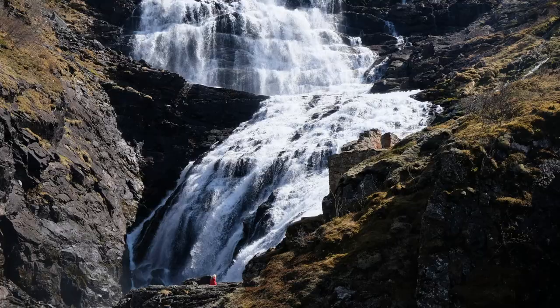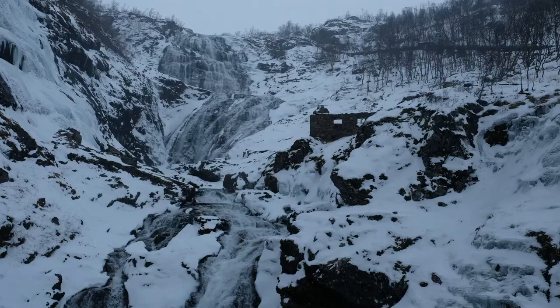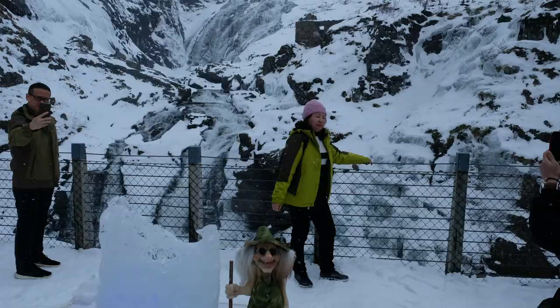As soon as you hear the announcement that the train will be stopping at the waterfall, head straight to the door. Leave all your stuff on the carriage — it's very safe — and as soon as they stop you can open the door yourself, hop out, and get yourself in the right position. Once the Huldra stops singing and disappears behind the cabin, go straight back to the train. A lot of people will leave it until the last second when the conductor blows the whistle — be the smart one and head back first. It's not worth pushing amongst the crowd, especially in the high season.